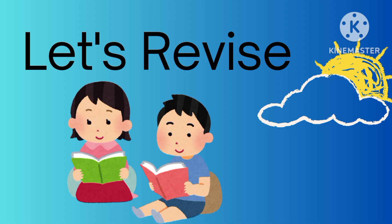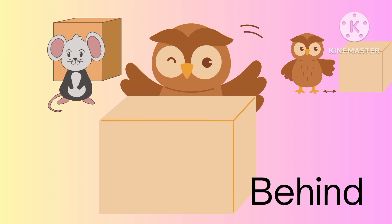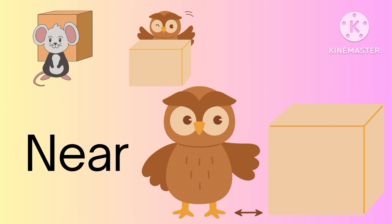Let's revise. In front of. The mouse is standing in front of the box. Behind. The owl is behind the box. Near. The owl is standing near the box.